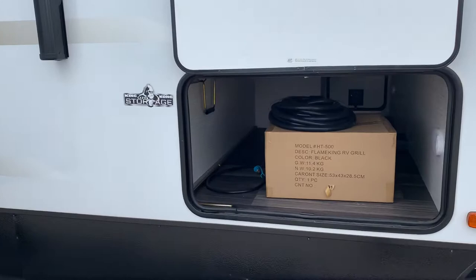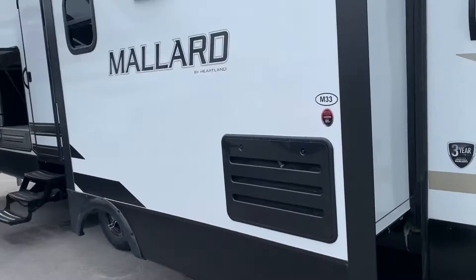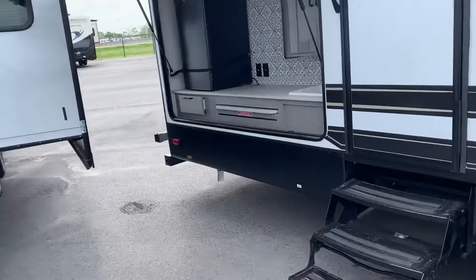We've got the electronic jacks and propane tank here in the front. Around the side we have the pass-through storage. There we have our awning and outdoor speakers, our slide, and main entrance.